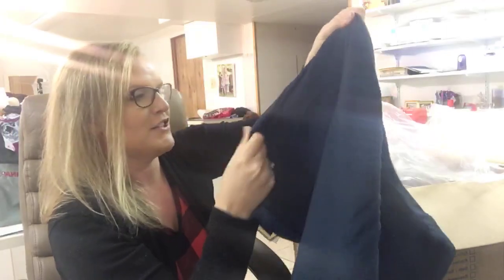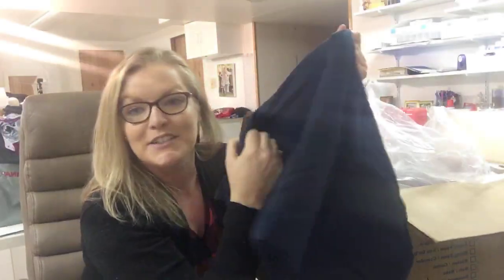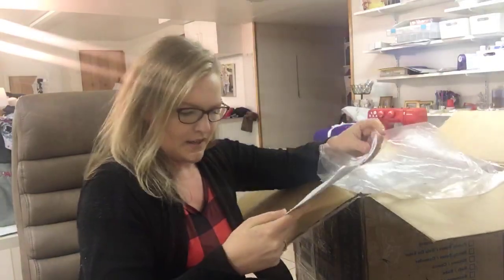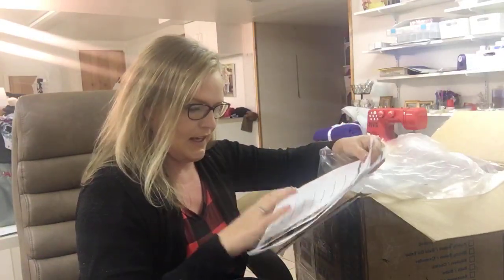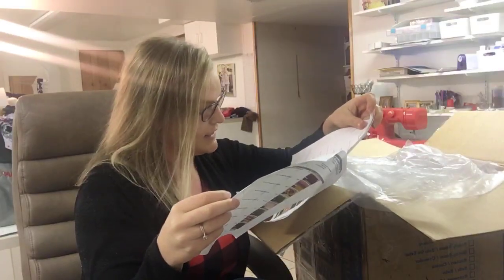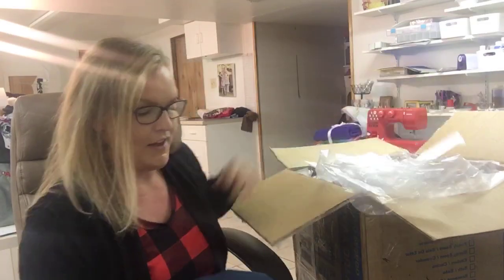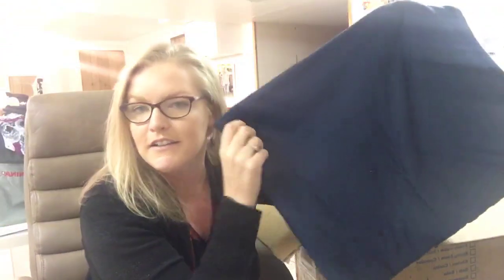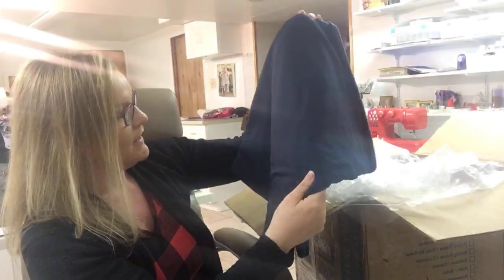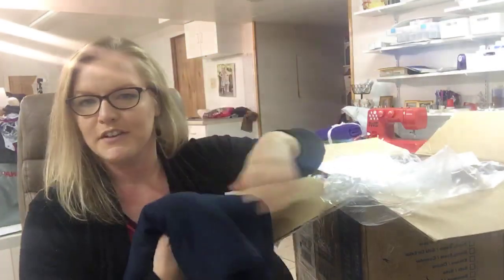This is French Terry — oh my god, this is so soft. This one is the Solid Dark Teal Brushed French Terry. Oh my god, this is so soft. I cannot wait to use this. This might be one of the first things I sew with. I love this color. I'll probably make a sweatshirt or something.